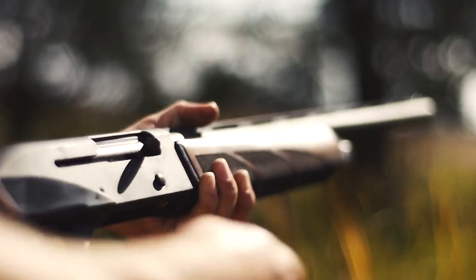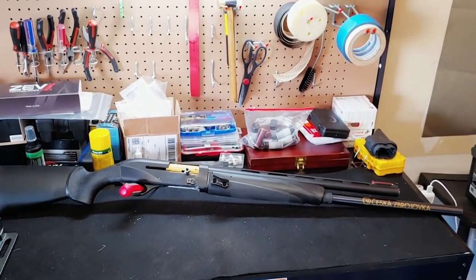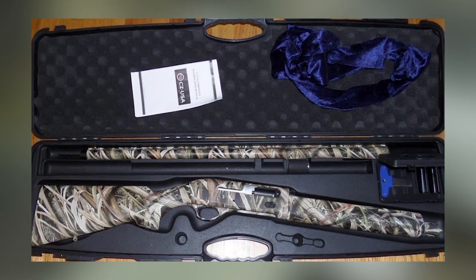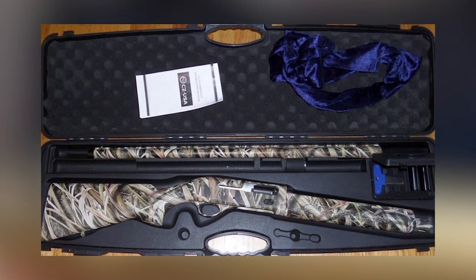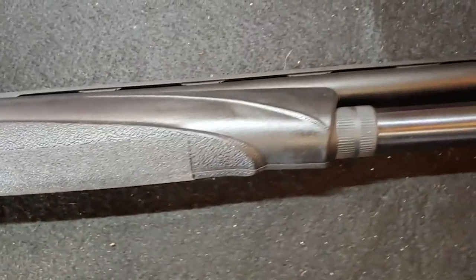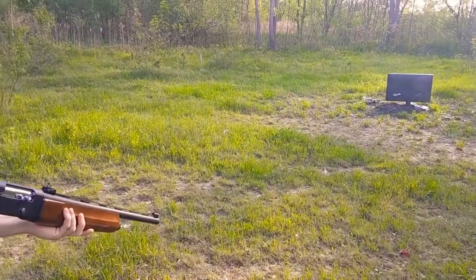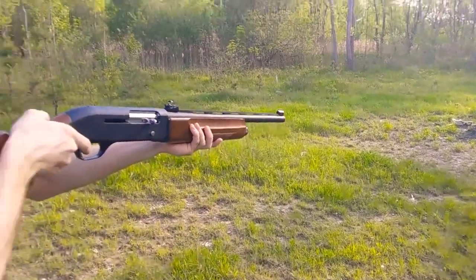Barrel lengths range from 20-inch on the 712 G3 utility up to 28-inch on the woodstock and synthetic camo terra versions, with a 26-inch barrel also available for the woodstock version. Magazine capacity is 2+1 or 3+1, depending on shell length. Prices are $579 for the woodstock and utility shotguns and $649 for the synthetic camo terra.